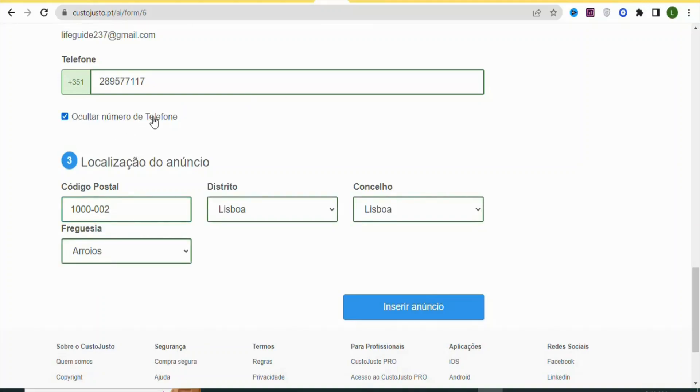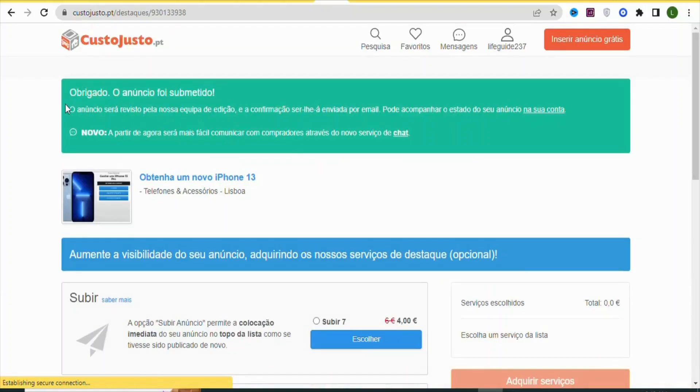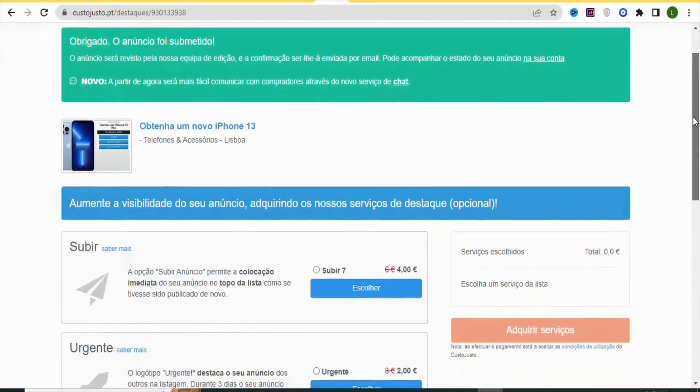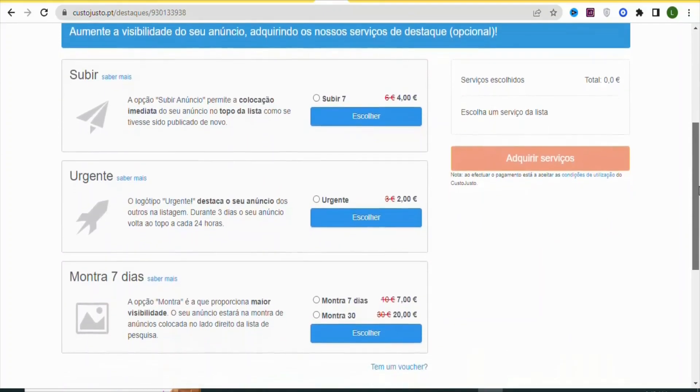Click Insert Ad so your ad goes live on the platform. Your ad has been submitted. You are going to get people who click through and take the necessary action for you to earn money. Keep posting different offers onto the platform so that you can get more people to take action and earn money on CPA Group.